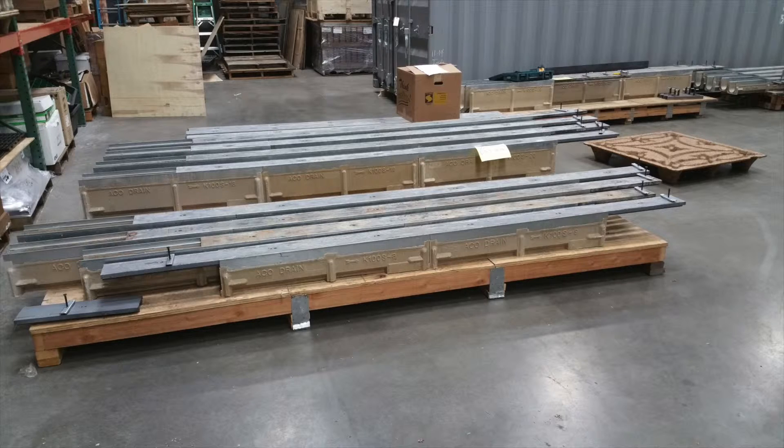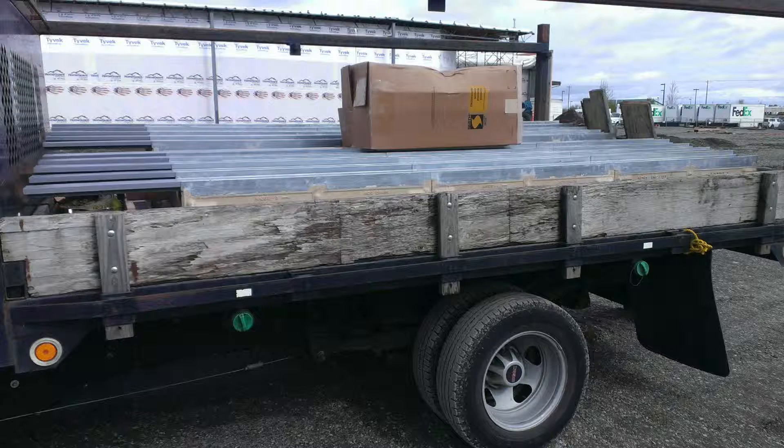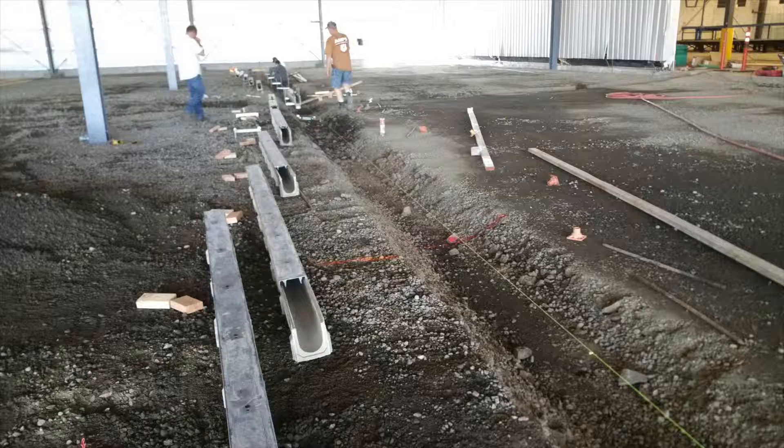Composed of a support bracket and alignment frame, Rapid Trench product arrives on the job site with the trench channel pre-assembled in 3-meter modular sections, ready for installation.